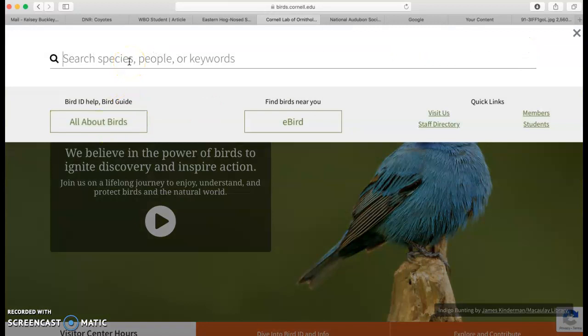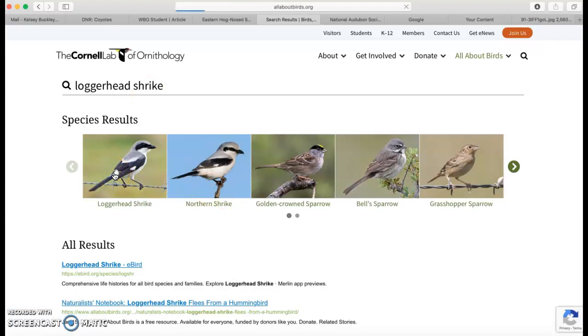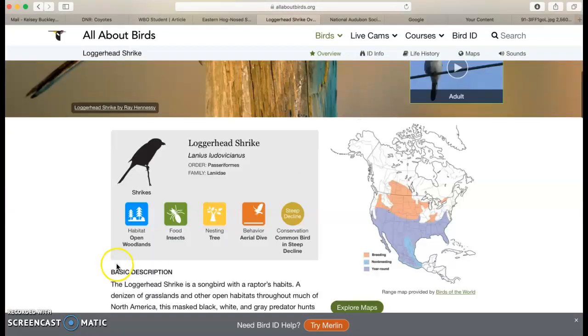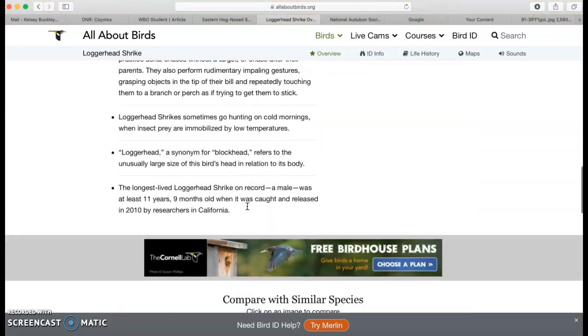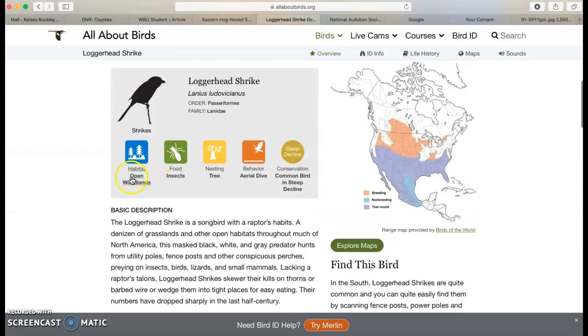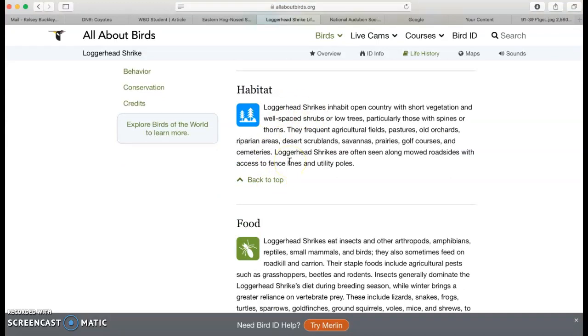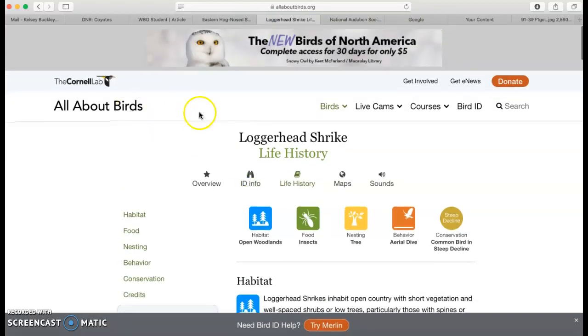Then I can type in my bird here. So one of the birds I didn't know much about was the loggerhead shrike. I can type that in and click on that bird. It'll give me ID information about how to identify those. It will show me what they sound like. There's all sorts of information about their habitat, their food, where they live, their behavior. So I can scroll through here and get different information. For example, if I want to know about their habitats, I can click and it will take me directly to that section about where their habitats are or what kind of food they eat. So this is a great one if you are researching birds.